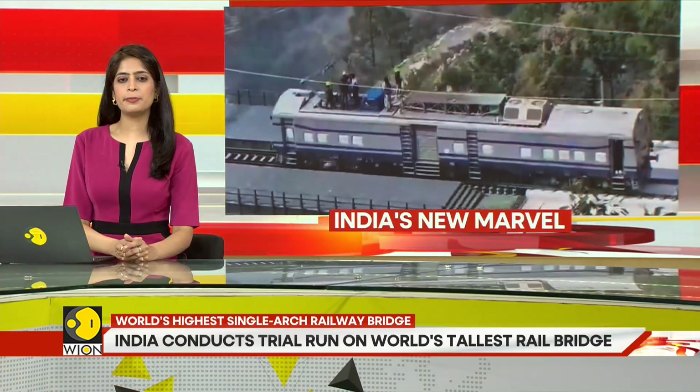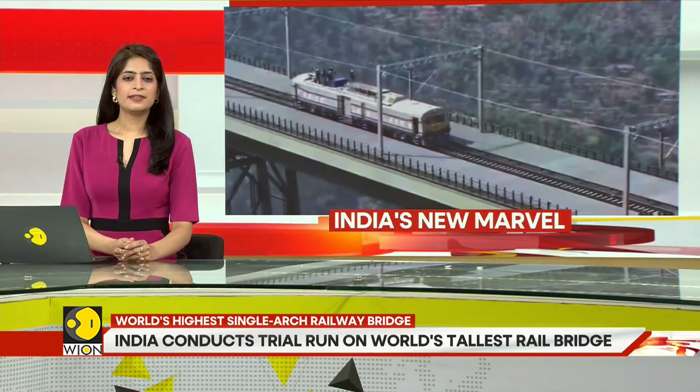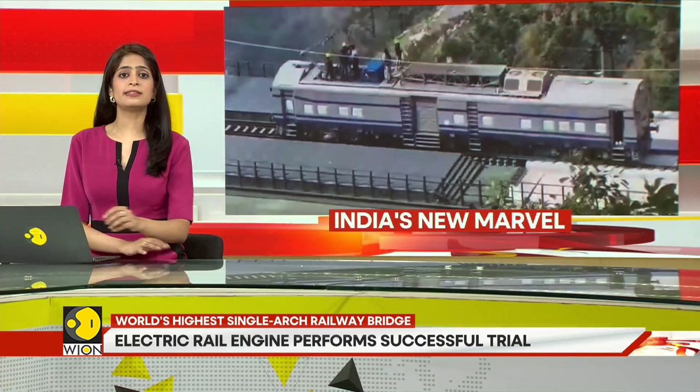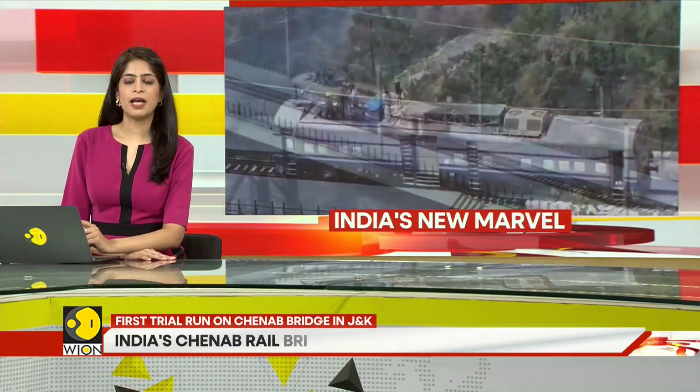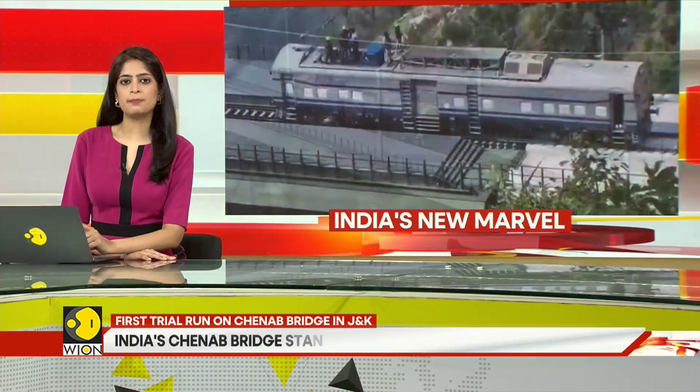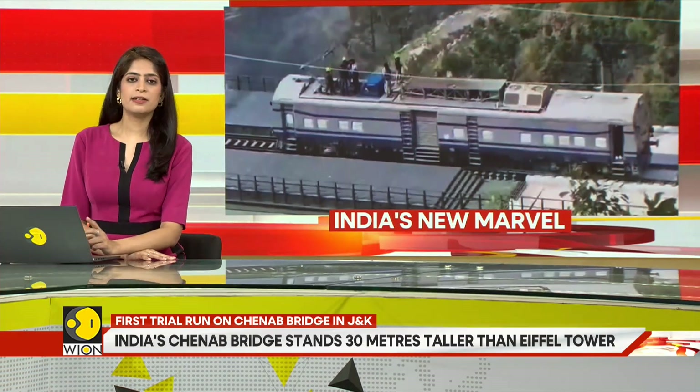India has made history. It has completed a trial run of a railway engine atop the world's tallest railway bridge. How tall, you ask? This is a 1,315-meter long bridge that's taller than the Eiffel Tower in Paris. Located in India's Jammu and Kashmir, this railway bridge has been built at a height of 360 meters above the Chenab riverbed. Here's a detailed report.